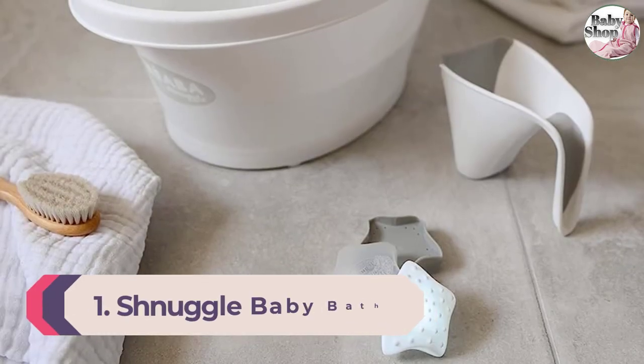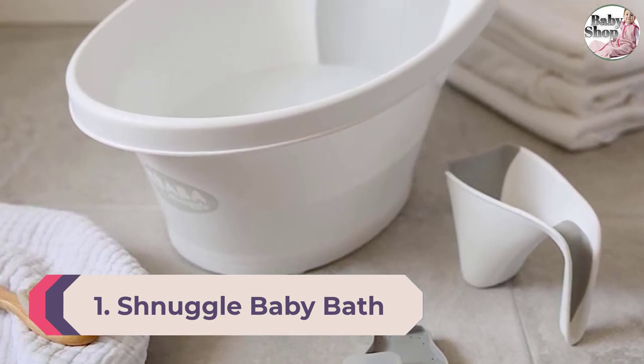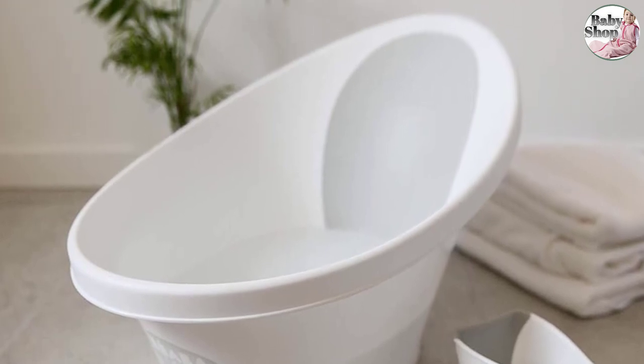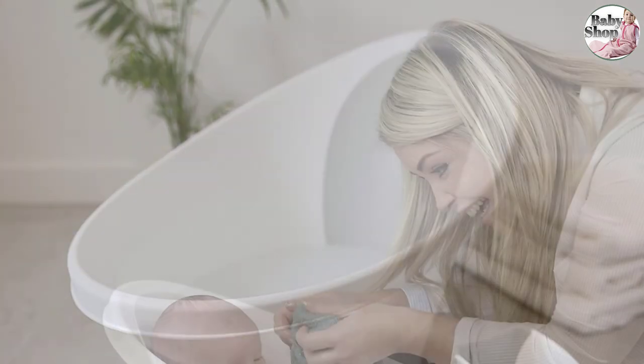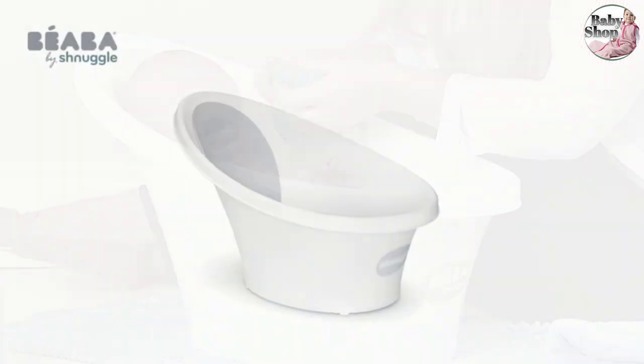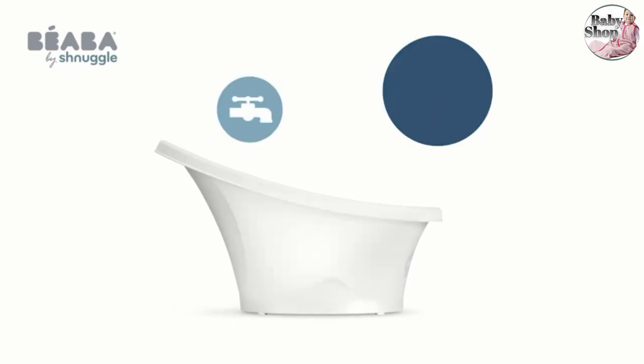Number one: Snuggle Baby Bath. The Snuggle Bath's generous depth allows you to submerge your baby up to their shoulders — the tub has a depth of 34 centimeters, which is enough room for your baby to be immersed and not too restricted. It's light to carry around and doesn't take up too much space. It's more of a bowl shape compared to a rectangle, and it only uses two litres of water and fits inside most sinks, should you want to save your back and bathe your baby in there.